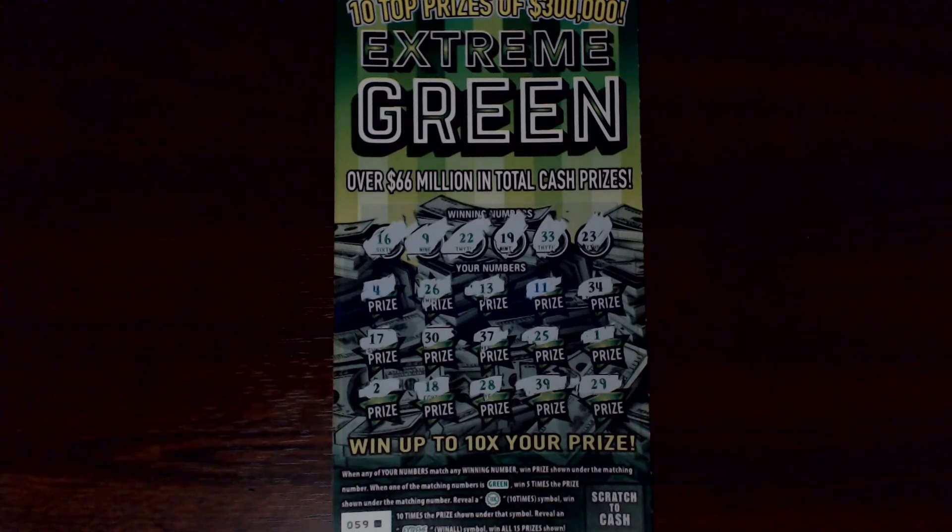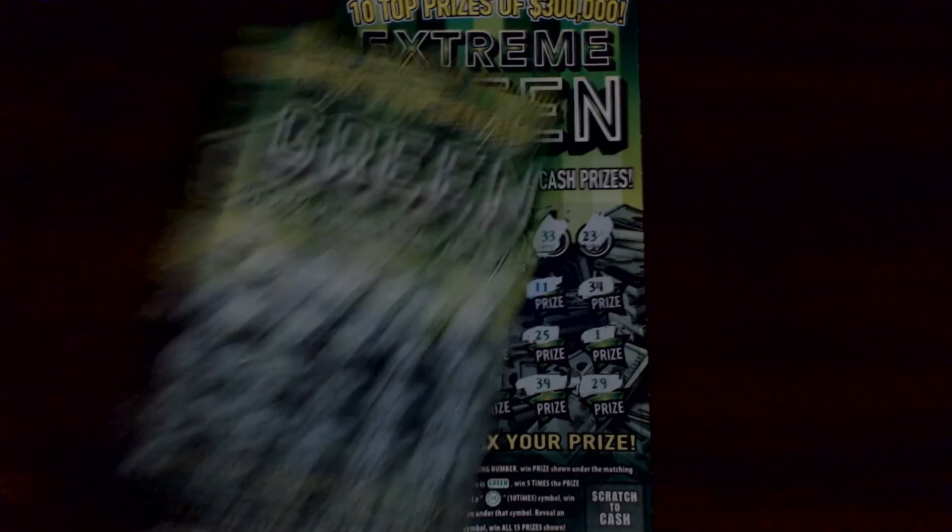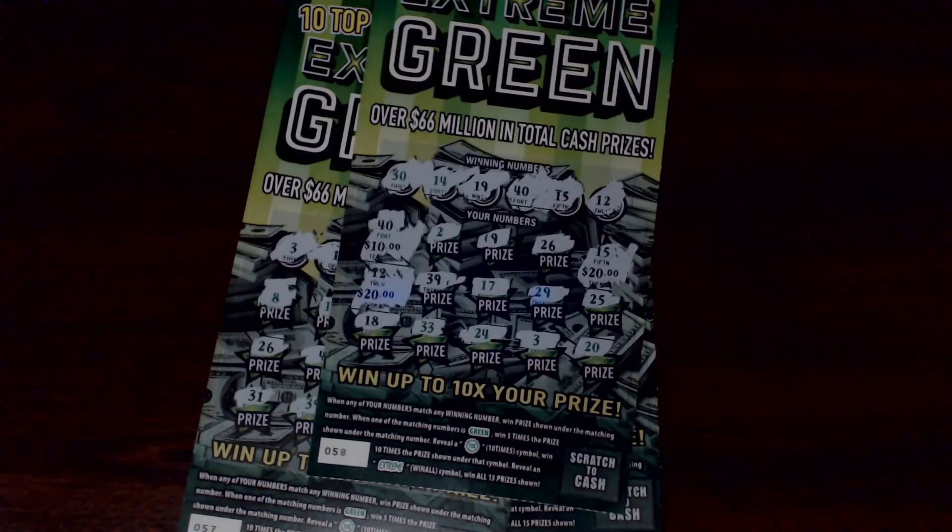So out of our $30 session, we ended up with two losers — tickets 57 and 59. Number 58 came through and gave us a profit session. We got $50 on that one, so a profit of $20. Thanks to the Pennsylvania Lottery, and thanks to each and every one of you for stopping by and watching today. Don't forget to like, share, comment, subscribe, ring the notification bell, and I will scratch with you next time.